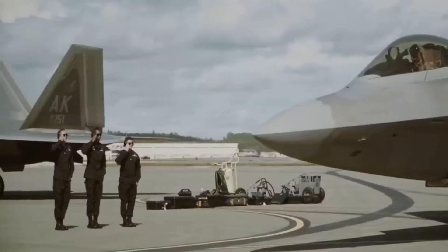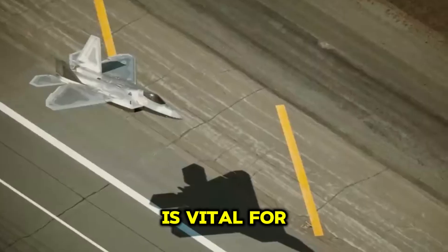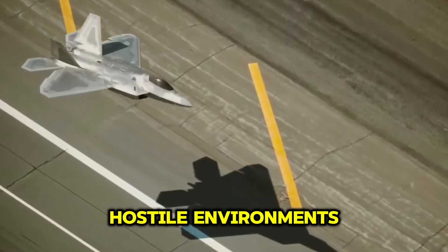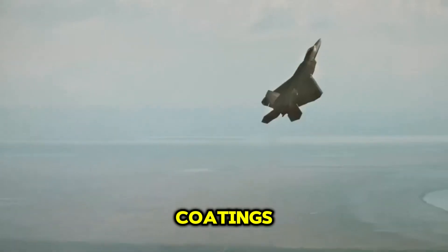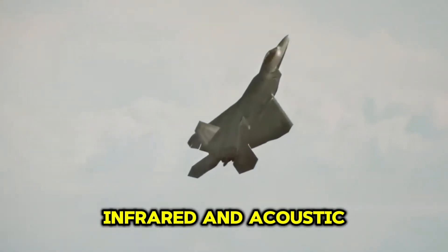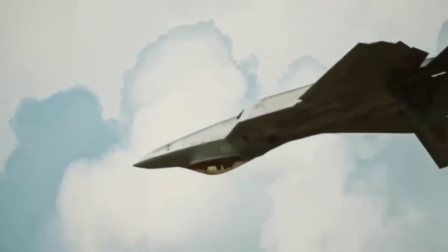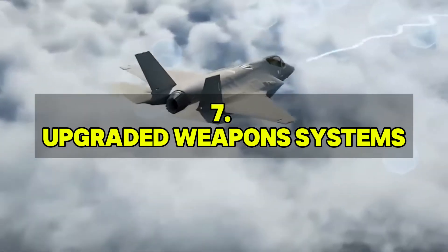Maintaining and enhancing the F-22's stealth capabilities is vital for its survivability in hostile environments. Upgrades in radar-absorbent materials and coatings, as well as improvements in the aircraft's design to reduce its infrared and acoustic signatures, ensure the Raptor remains undetectable to enemy radar and sensors.